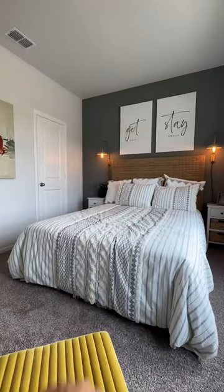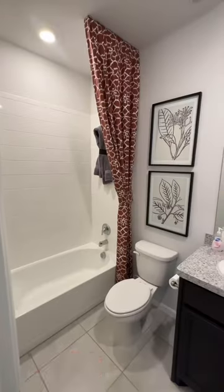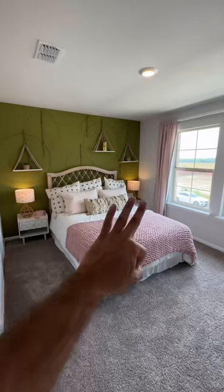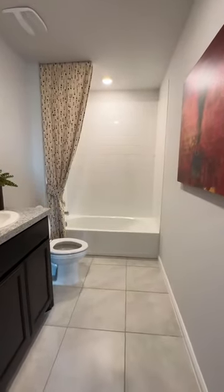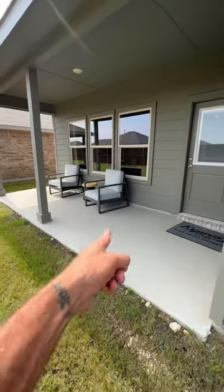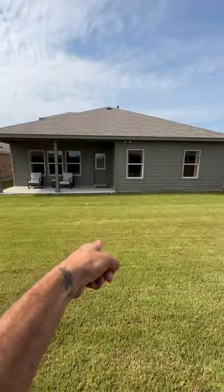Bedroom number two, the laundry room, full bath number two, a nice size game room, bedroom number three, the third full-size bathroom, and bedroom number four. This would be your two-car garage, a nice size patio.